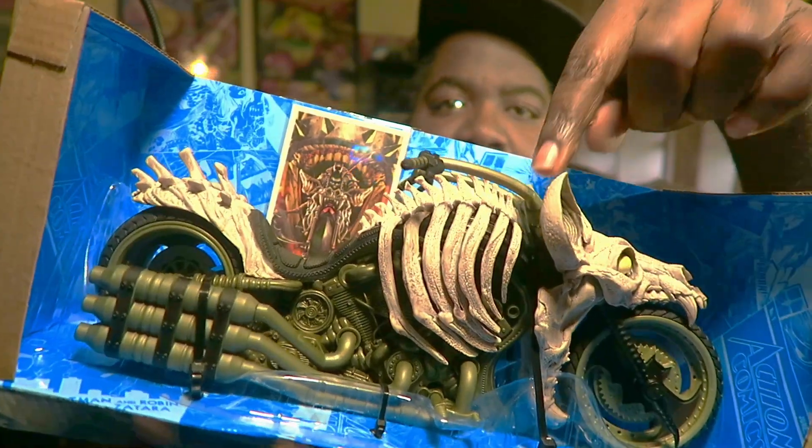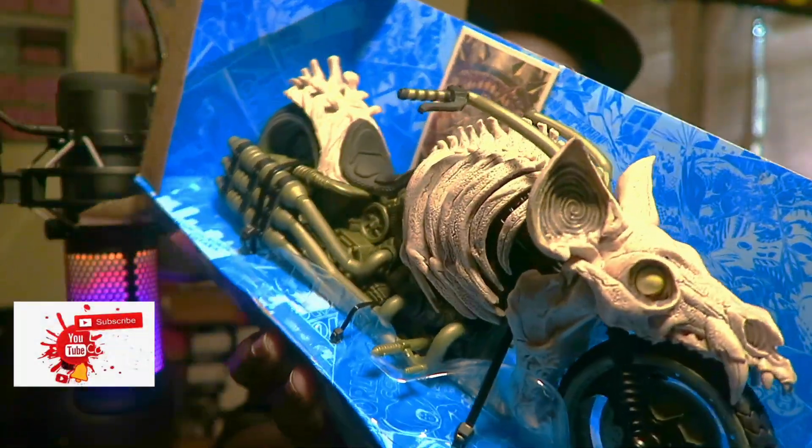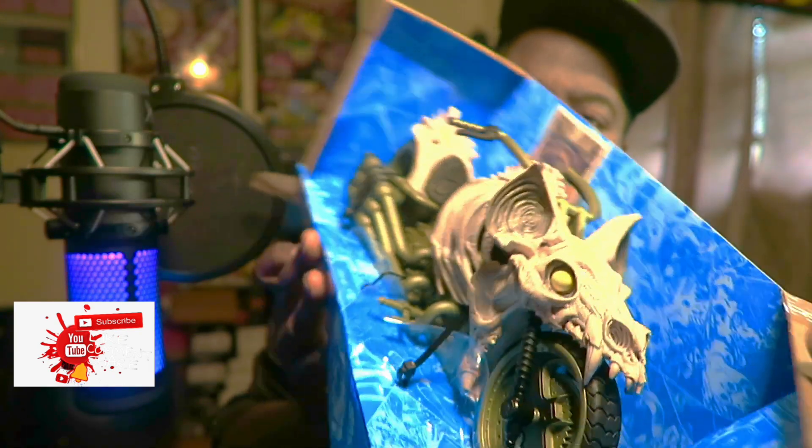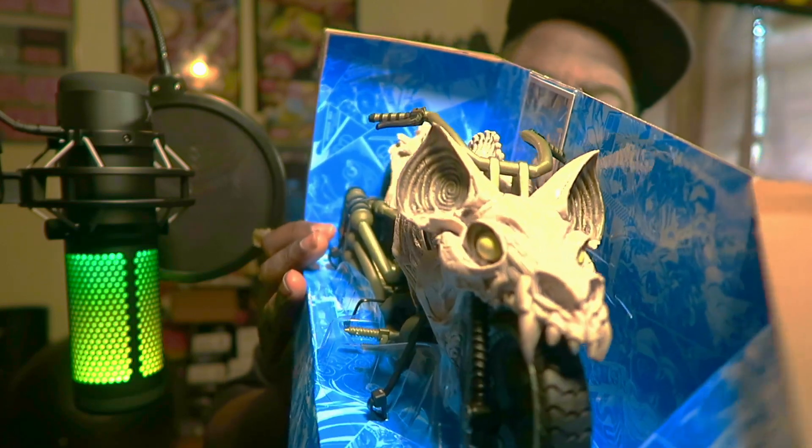Everything is all scraped down — I'm loving the way the rib cage looks, look at that right there. I think it's looking nice. Oh my gosh, I'm loving the way the bat eyes are — look at the bat eyes! Dang, that's looking clean, ain't it?